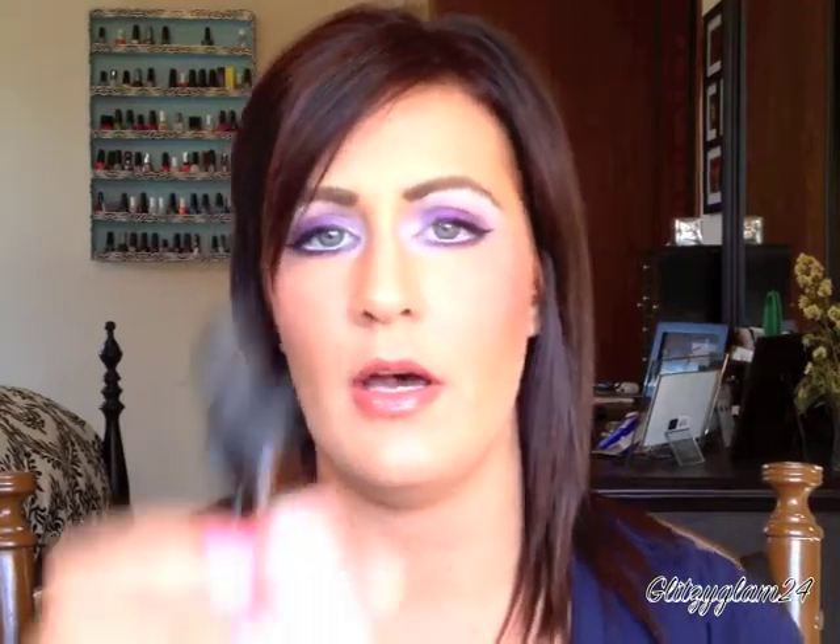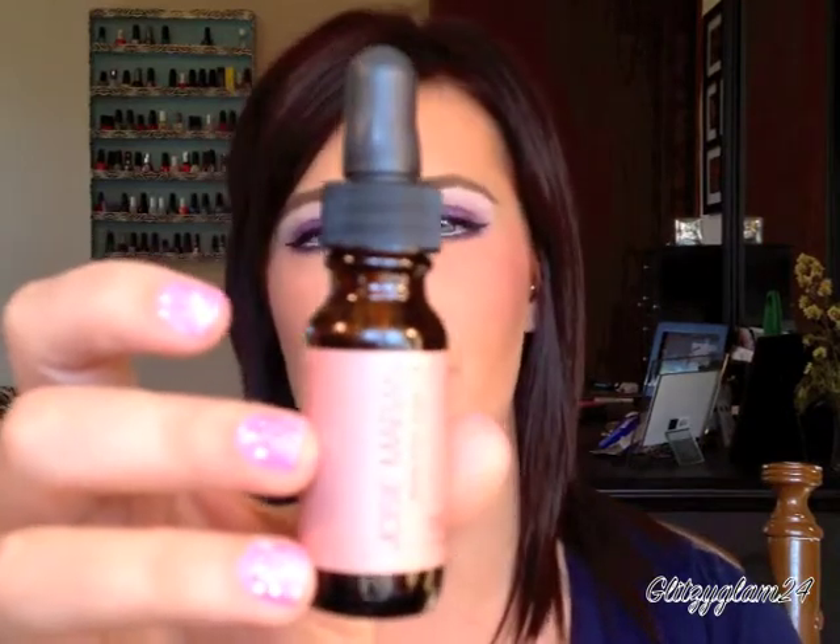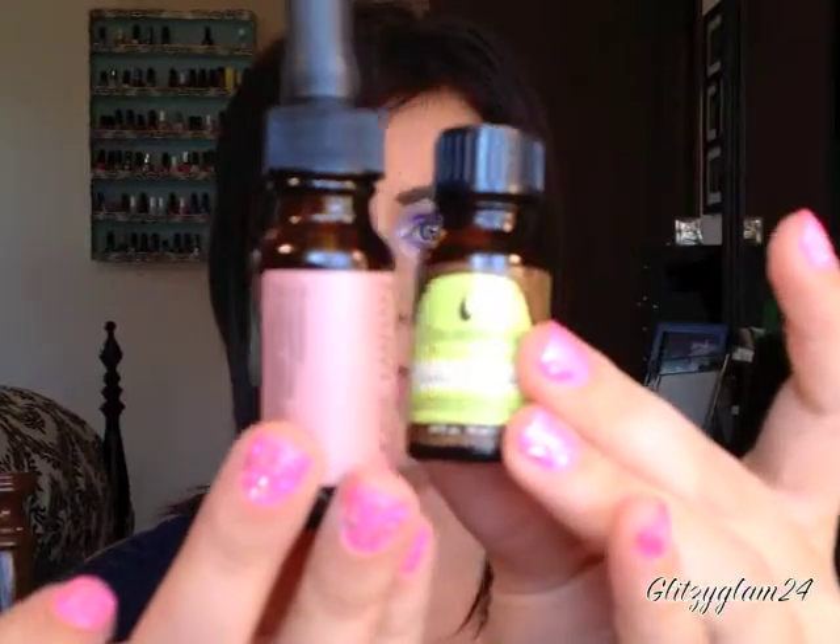I also really like using the Josie Maran 100% pure argan oil — that's what it looks like. I picked this one up from Sephora. If you don't have a Sephora near you and want a cheaper route, you can use the Macadamia one instead. It depends on what kind of mood I'm in — sometimes I use either one — but I always put an oil in my hair.